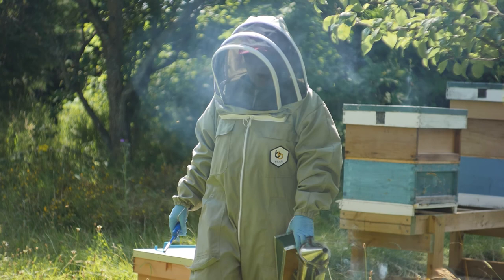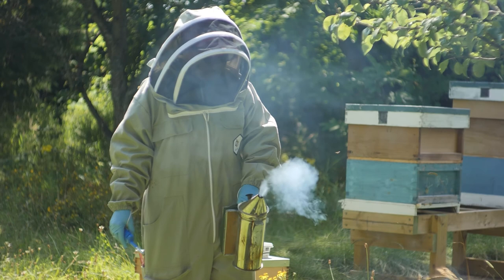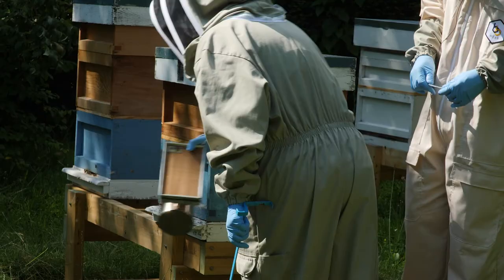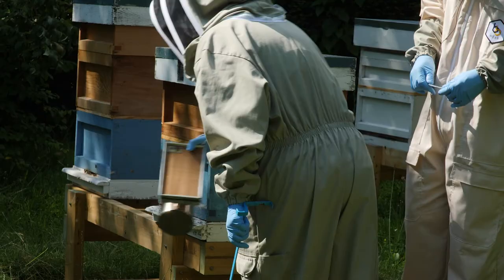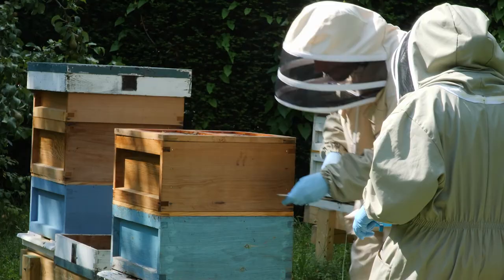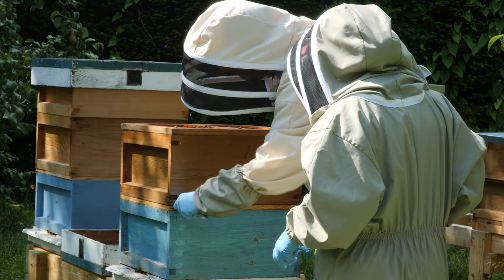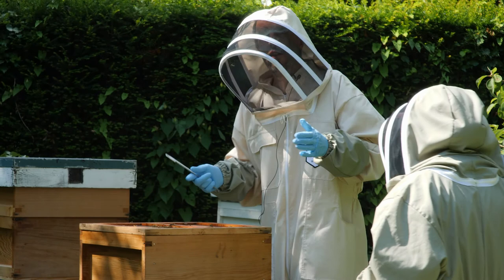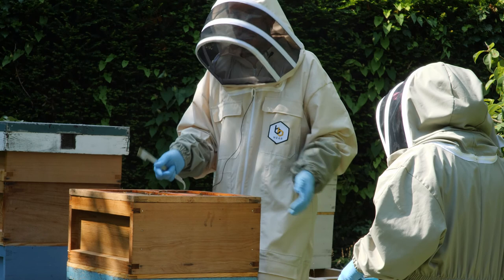We're here today to do our weekly inspections of our beehives. Nicky is about to give a little bit of smoke to the front of the hive to let them know we're coming in and hopefully calm them down. Our next job is to start dismantling the hive to get down to the brood box, which is where the queen lives and lays her eggs. The bees propolis up the hives, so we have to use our hive tool to crack it off, then lift off the top to get down to the stores area.